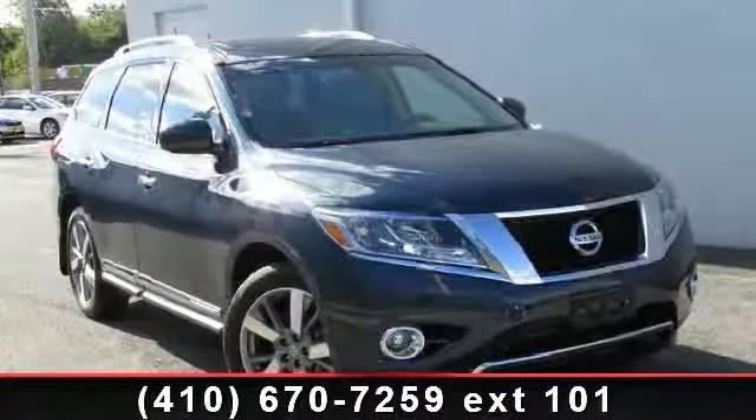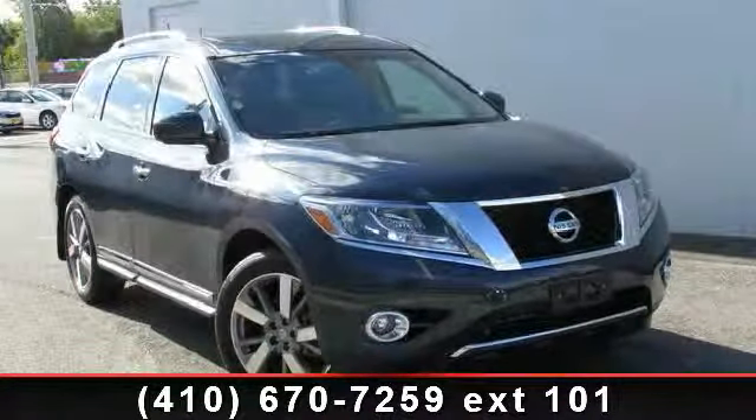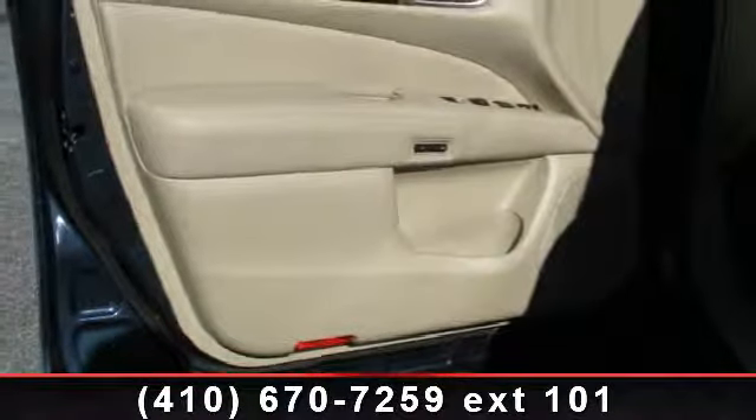Check out this 2013 Nissan Pathfinder Platinum. If you are looking for a first-rate auto, this one could be yours today.